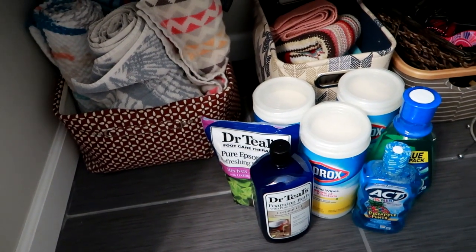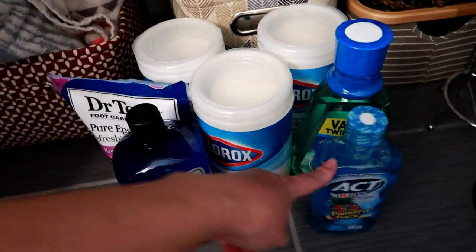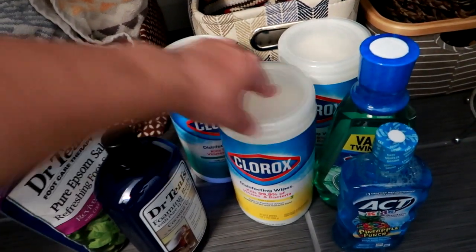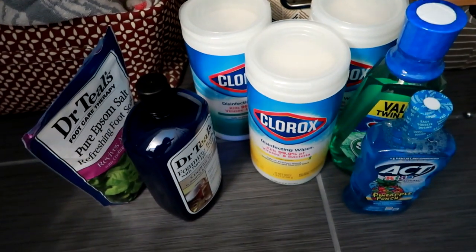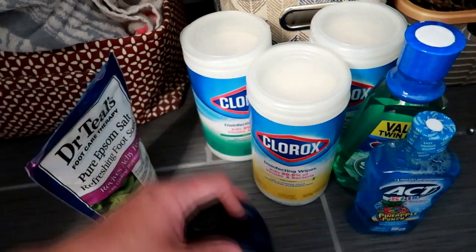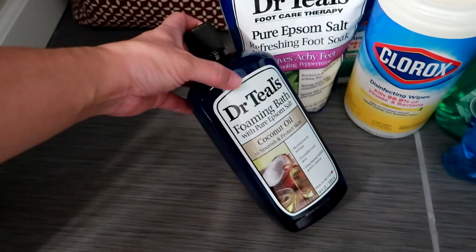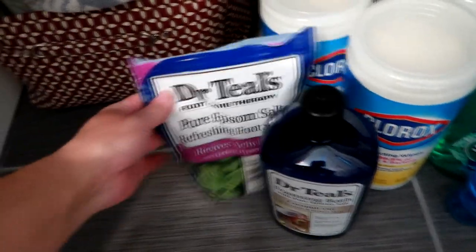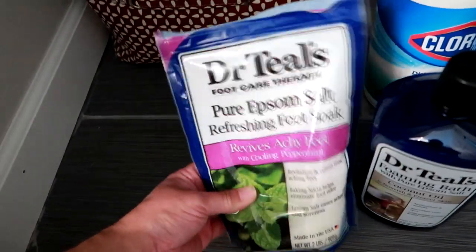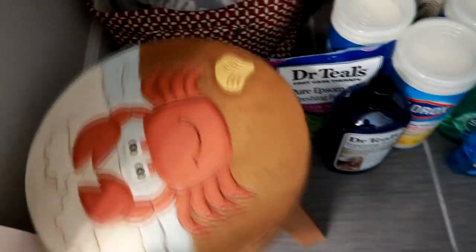Extra Clorox wipes here. And I keep our extra mouthwashes on the bottom — they're just heavy and bulky so they just live down here. I've got an extra mouthwash for my husband and I, and an extra mouthwash for my son. I got the Clorox wipes in like a five-pack, so these are the backups — we have the other ones at the bathroom sink and upstairs in our master bathroom. And I keep my son's bath stuff on the bottom. I really like the Dr. Teal's foaming bath brand — it's a really good bubbly bubble bath and the bubbles actually last. Bubble bath, Epsom salt — I just pour it in the bathtub with my son and he loves it.